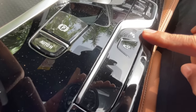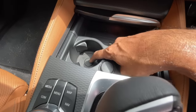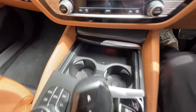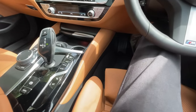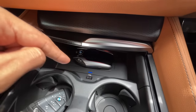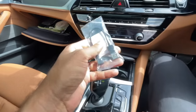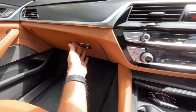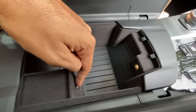Opening the center console you get twin cup holders, a USB-A charging socket, and a wireless charging pad. The remote key can be charged by placing it on the pad — it glows blue while charging. There's also a wire to charge the key if needed. The glove box is decent but not really big.